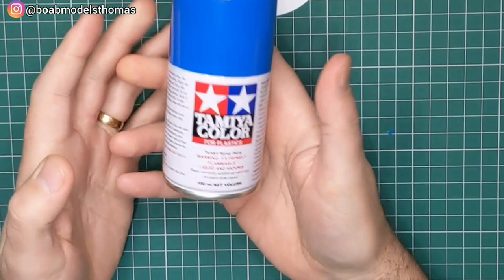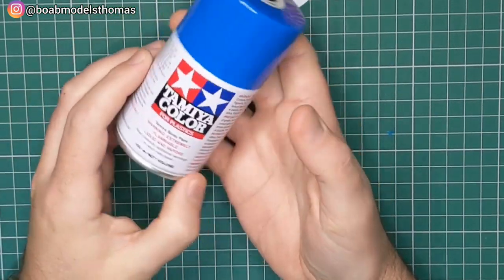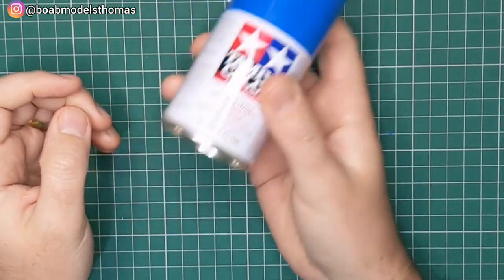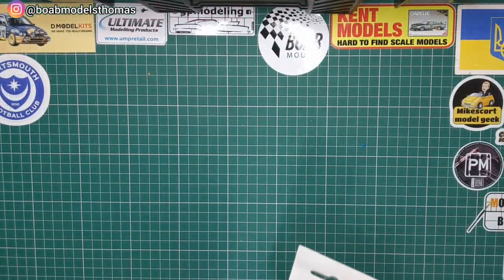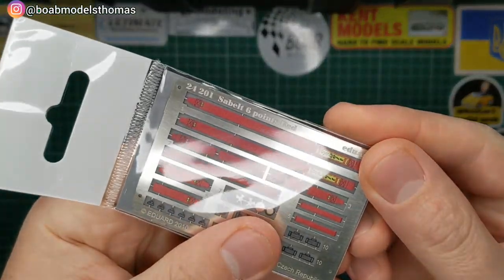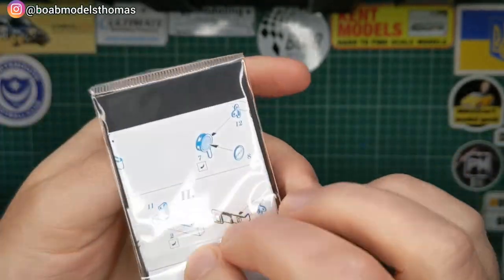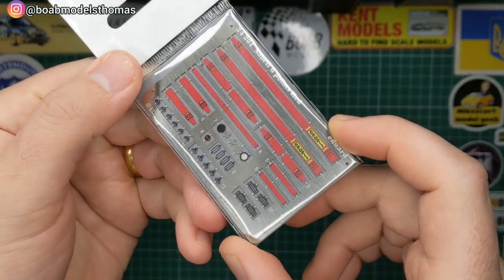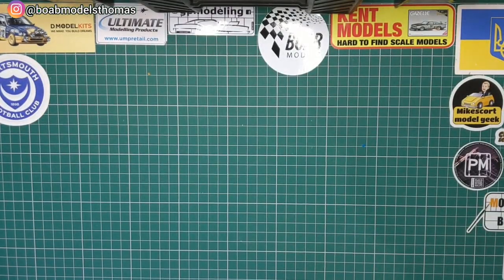I'm going to be using TS-44 Brilliant Blue, which is the recommended colour from Tamiya for this. They don't do this in a jar, however you can get it from companies like Zero Paints if you use an airbrush. I'm also going to be using these Eduard photo etch seat belts — these are six-point harness Sabelt ones, all photo etched and painted, with instructions on the other side. I'll be really looking forward to seeing how these look in the finished model.